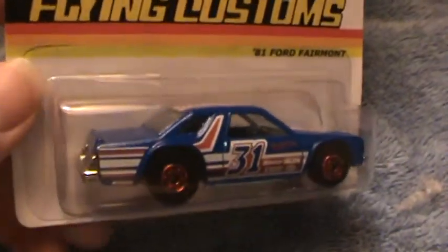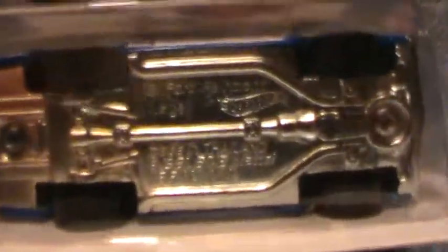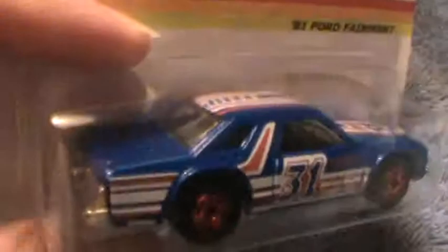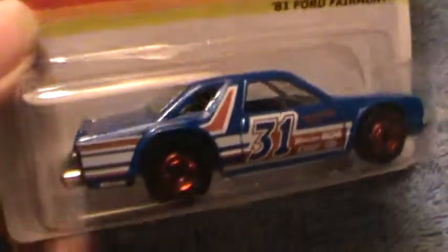This is an '81 Ford Fairmont Flying Customs. This is a final case series of the Flying Customs — they will not be handing these out to Walmart and all the local stores, so you have to get them on eBay. I don't know how hard they're going to be to find, but right now they're not so hard.